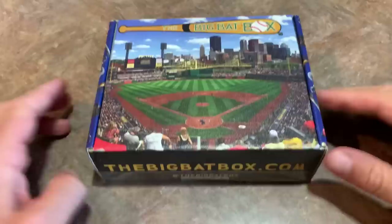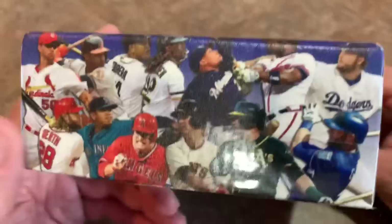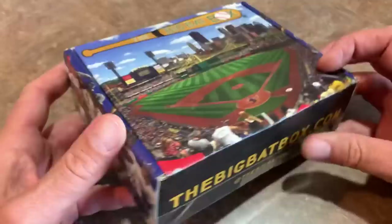The Big Bat Box has PNC Park featured prominently on the front, and then they have a bunch of stars there. This looks like it might have been borrowed from a Topps box — maybe like 2013 Topps. Very cool design right there. Let's get started and see what we can find in the July edition of the Big Bat Box.